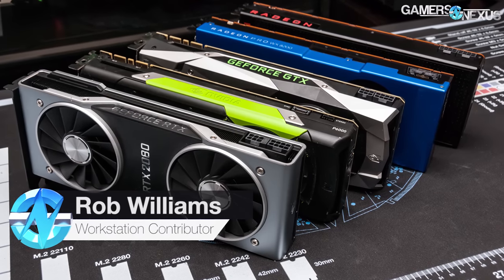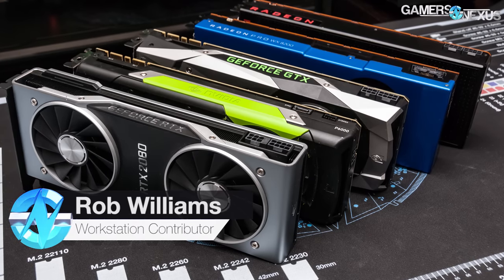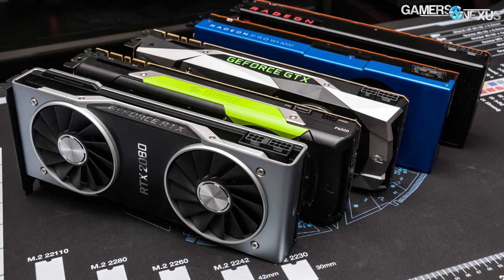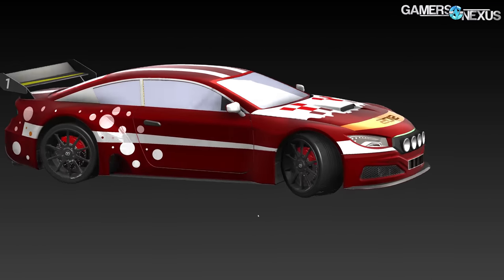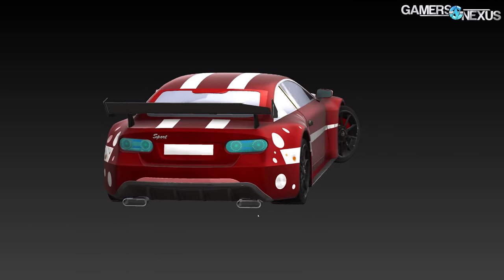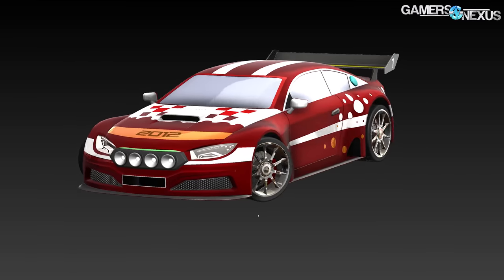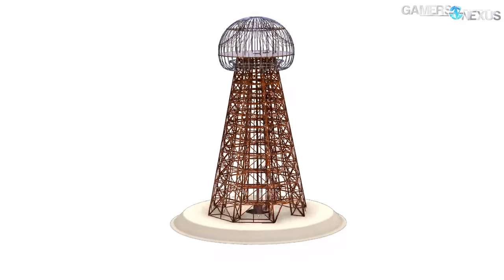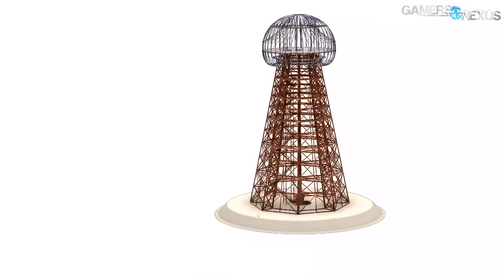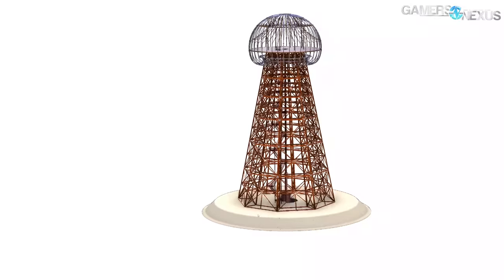Finding the best workstation GPU isn't as straightforward as finding the best gaming GPU. While games typically scale reliably from one to the next, applications can deliver wildly varying performance. Those gains and losses can be chalked up to architecture, drivers, and also whether or not we're dealing with a true workstation GPU or a gaming GPU trying to fill in for workstation purposes. In this video, we're going to be taking a look at current workstation GPU performance across a range of tests and figure out if there is such thing as a champion among them all — or at least how AMD differs from Nvidia and how gaming cards differ from their workstation counterparts.